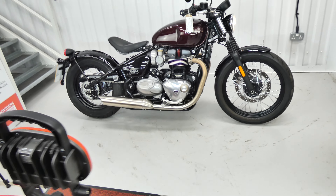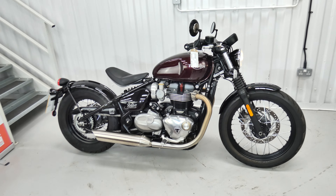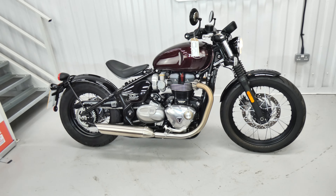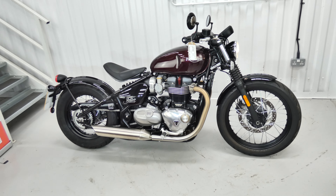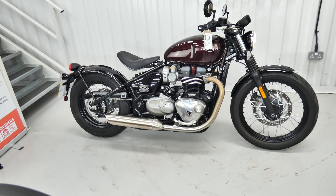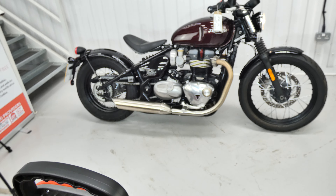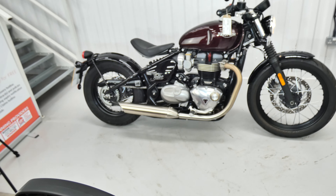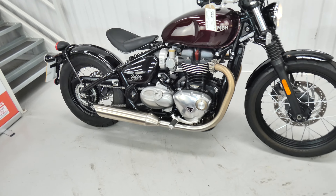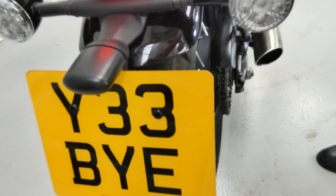Hello again, Jim here at the Value Bike Centre with an excellent opportunity. This is a Triumph Bonneville Bobber from 2017, it's a 1200 twin of course, one owner from new and incredibly only 632 miles. So it's in fabulous as-new condition, it's really been kept well. It's a standard bike in extraordinary condition and it comes with a private plate, so you know the previous owner loved it.